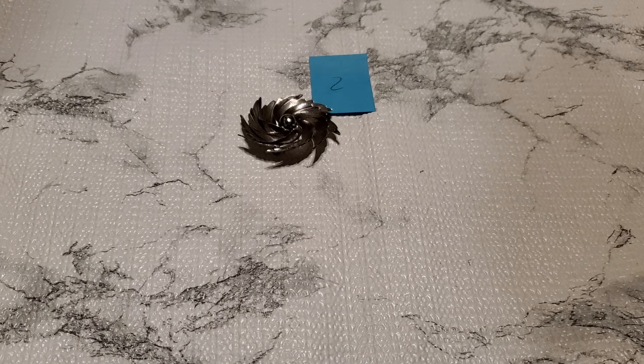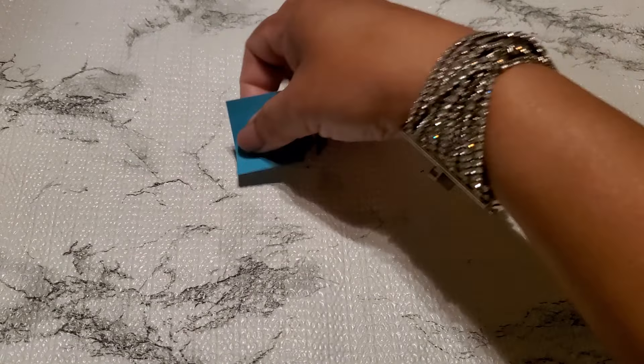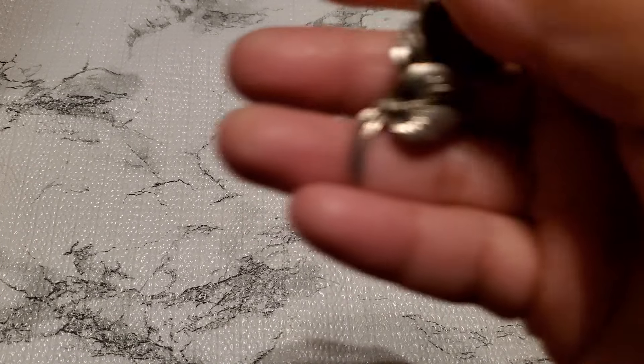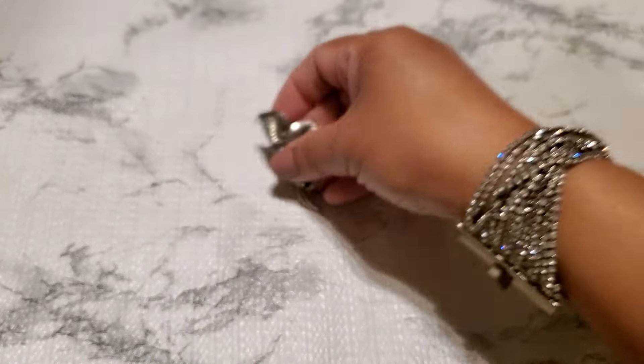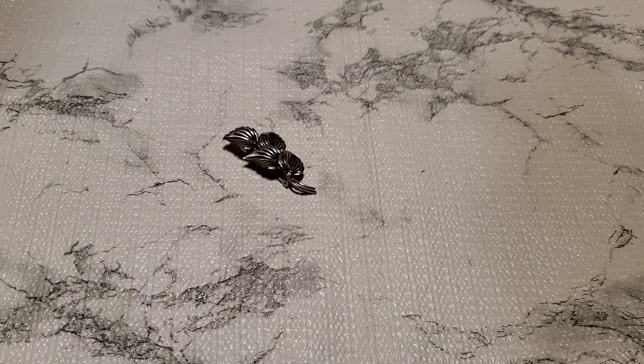And then number three. This one is like a silvertone leaf brooch, lightweight. And that one is gonna be $2 for number three.